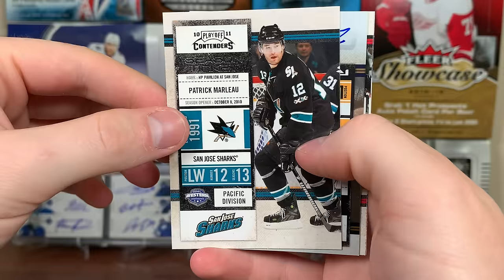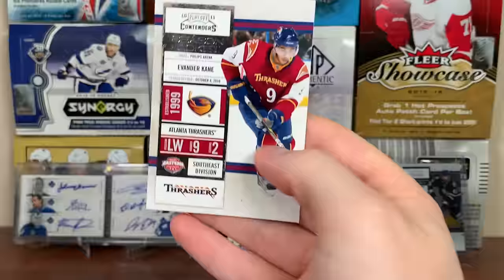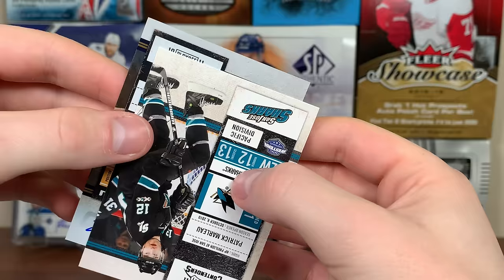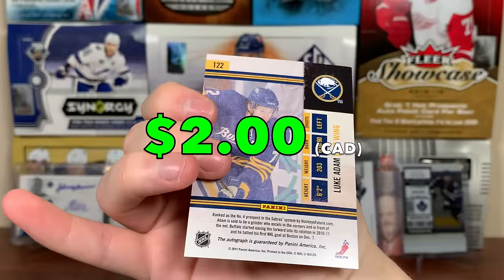There's Patrick Marleau, and another auto right off the bat - the team established in 1970. So let's see... Brendan Sutter and Evander Kane. Next auto - team that came in 1970, so is it the Sabres or Canucks? It's the Sabres - Luke Adams. So that's a bad one. Luke Adams - that is expected.